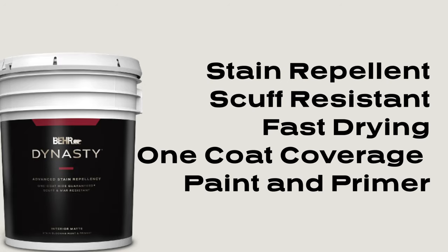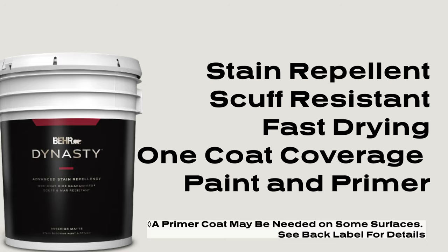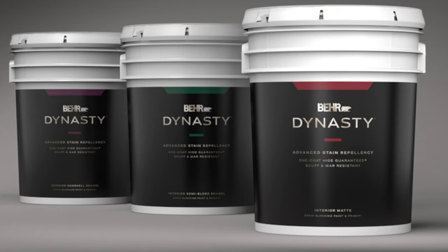It is their most stain repellent, scuff resistant, fast drying, one coat coverage paint and primer ever, and it is available in three finishes: matte, eggshell, and semi-gloss.